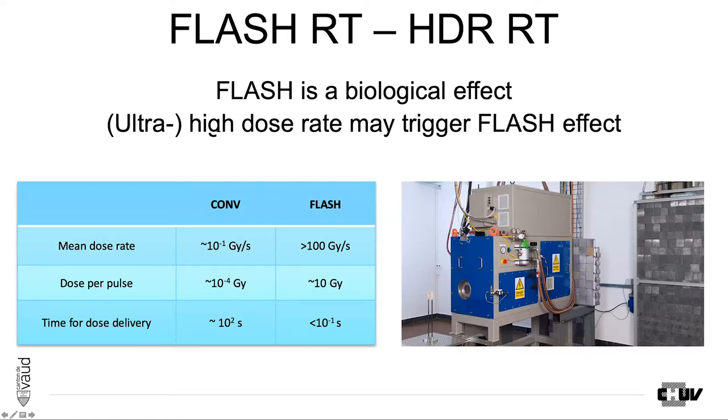As Marie-Kathrin mentioned, this started some years ago with that kind of machine. The characteristics of the high dose rate that trigger FLASH are the following: at least 30, but preferably 100 Gray per second in mean dose rate, about 10 Gray per pulse, and the delivery time is about 100 milliseconds.